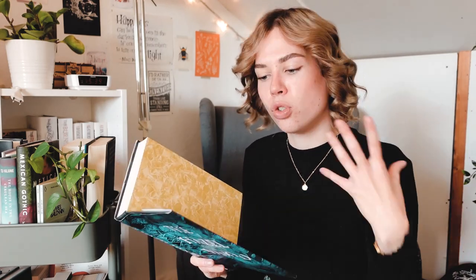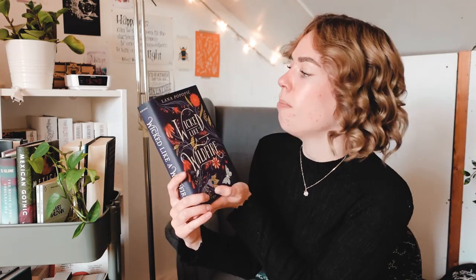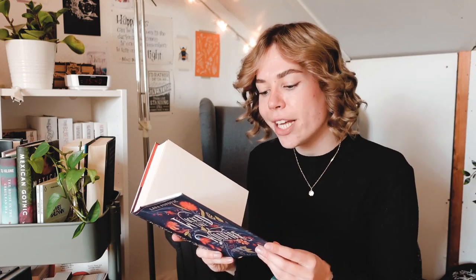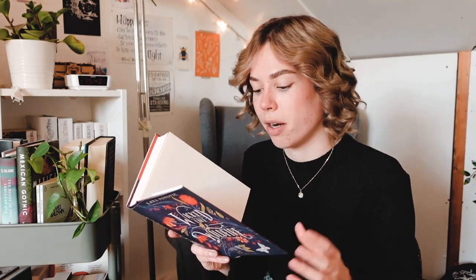Then we have The Hazel Wood by Melissa Albert. This one is super, super popular - a fantasy book about storytelling where those stories actually come true in real life. I was way more excited when this book just came out. Then we have Wicked Like a Wildfire by Lana Popovic. This is about a magical family and sisters who unearth an ancient curse that haunts their line, and them trying to save each other. I never hear anyone talk about it. I know that's a bad reason for not wanting to pick something up, but when you hear more about a certain book, it just piques your interest and makes you feel more confident to pick it up.